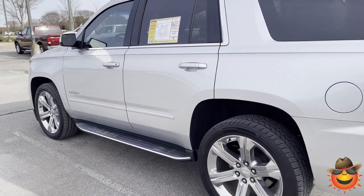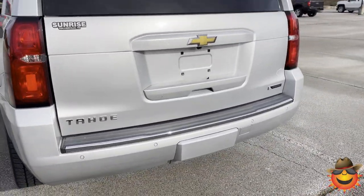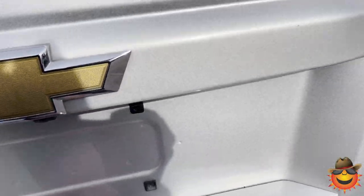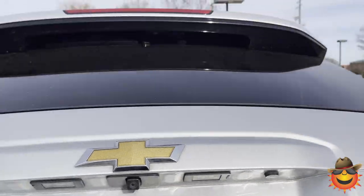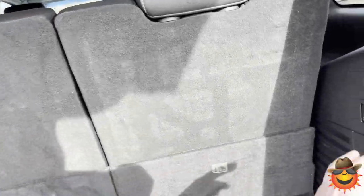It's on 22-inch wheels. It has rear sonar sensors, backup camera, and a trailering package. It's a Premier so it's fully loaded. The back glass will pop open so you can put groceries in. It has self-folding seats front and back.